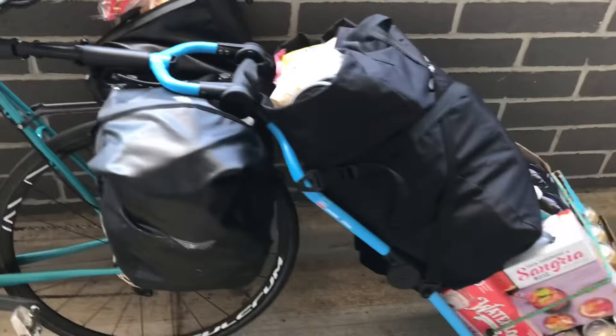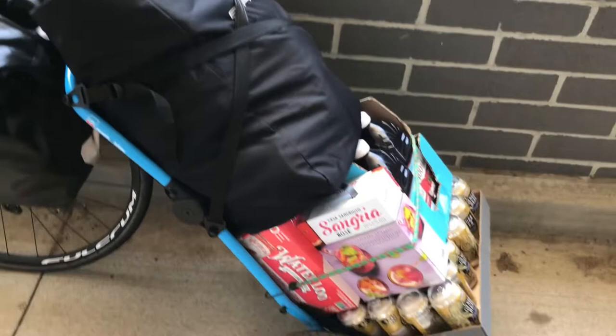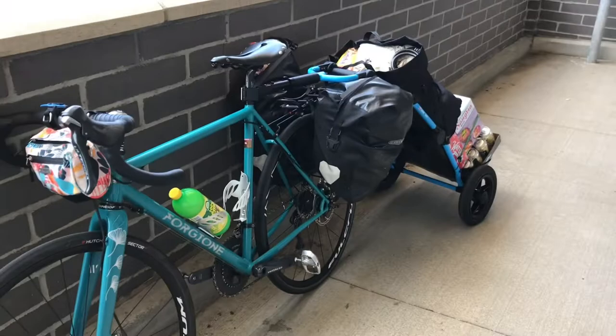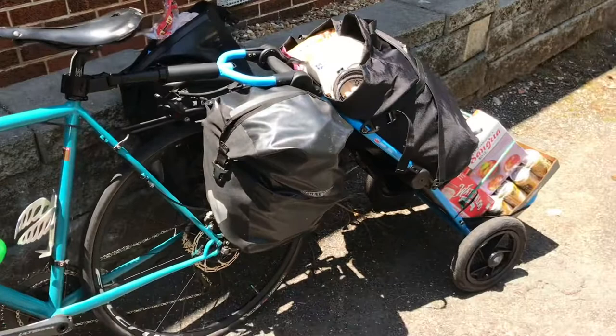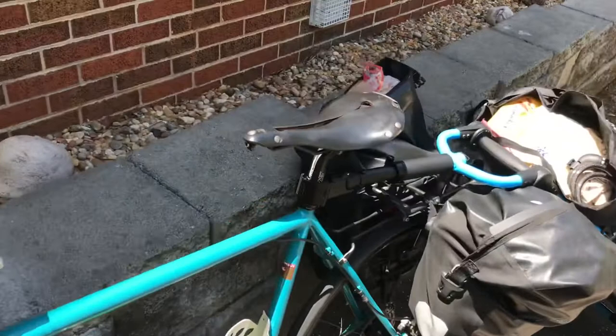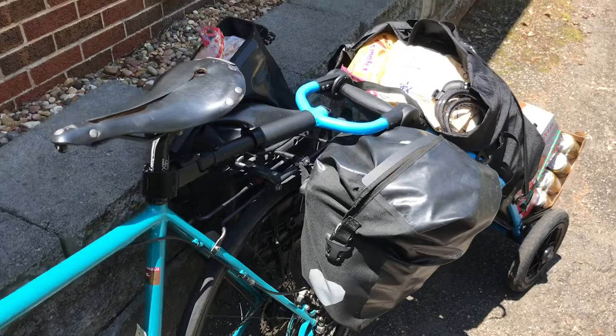Well, I almost overdid it — I packed to the gills, as they say. I used the Burley tote bag itself and the straps on top, and then I have my liquids bungeed at the bottom. I might be over the weight limit — oops. I think I've definitely impeded my turning radius because I stuffed my panniers too. But I did make it home. It wasn't too bad. I would definitely try to do less weight next time. I got a little carried away with beverages, but I kept the cold stuff in my panniers.